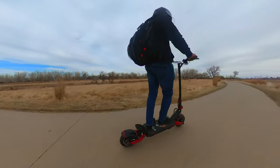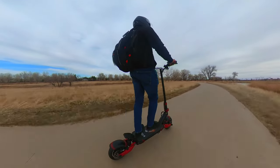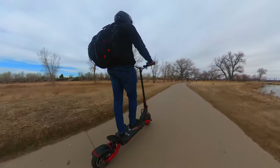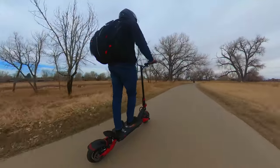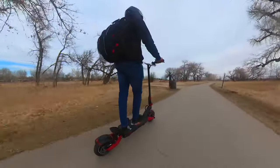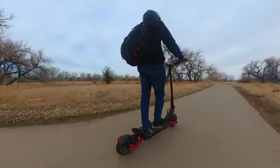It is insanely powerful, has a long range of over 40 miles, and can go over 40 miles per hour while providing a regenerative braking feature. At around 80 pounds, this isn't the easiest scooter to carry around, but it goes to places that no other scooters can go. This is not a typical commuter scooter — this is a high-end scooter that packs some of the most powerful components in the electric scooter industry.